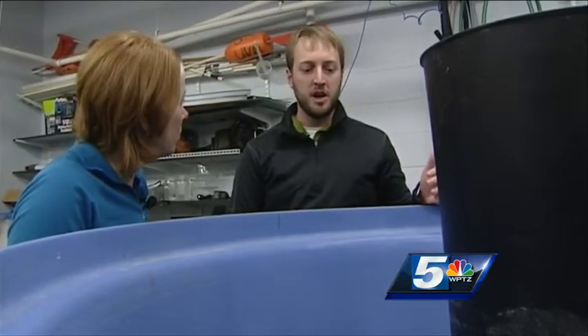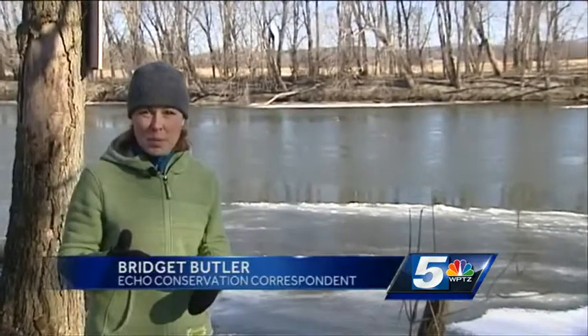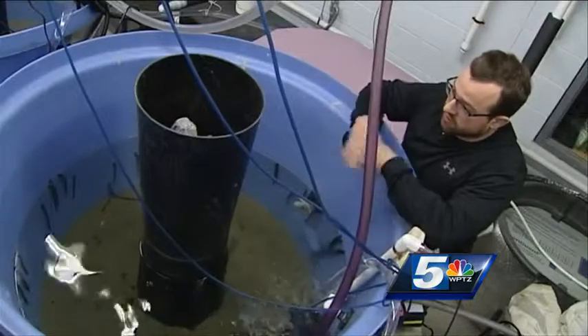Our hope is that they behave the same, and then once we go up into the streams where we do our sampling work, we can tag lamprey up there. Current control methods focus on killing the larval stage by applying lampricite to rivers like the Winooski, or by creating barriers or traps for the adults. UVM research is trying to figure out how to control the transformer stage before they become parasites — trying to figure out where and how they migrate from streams and rivers into the lake.